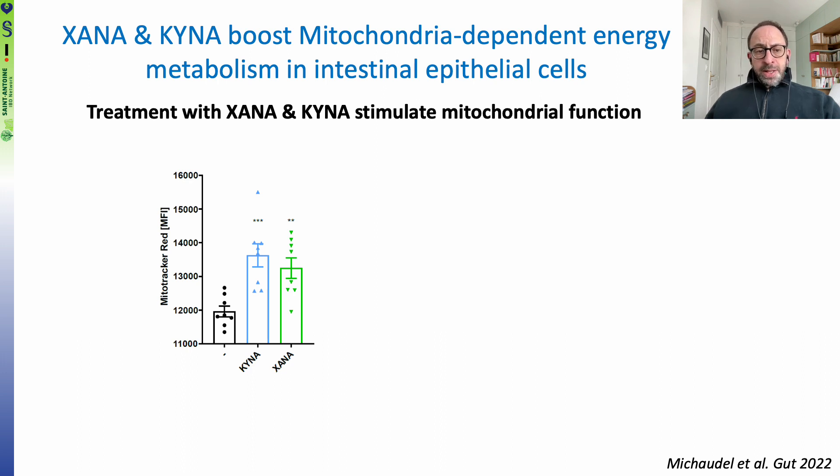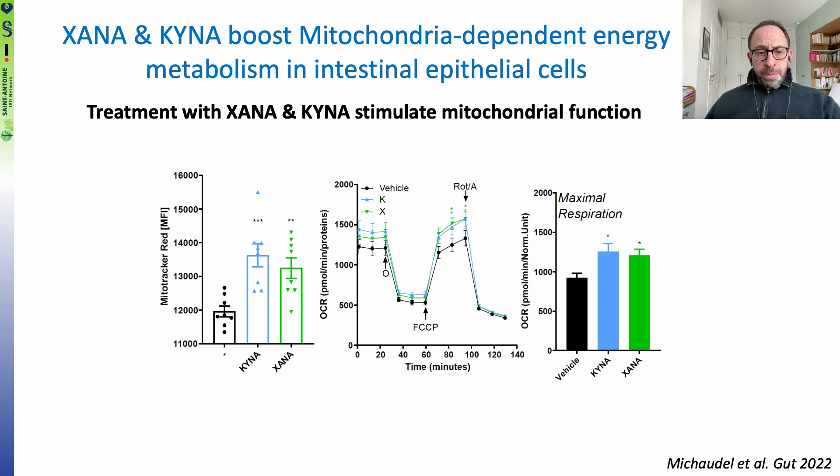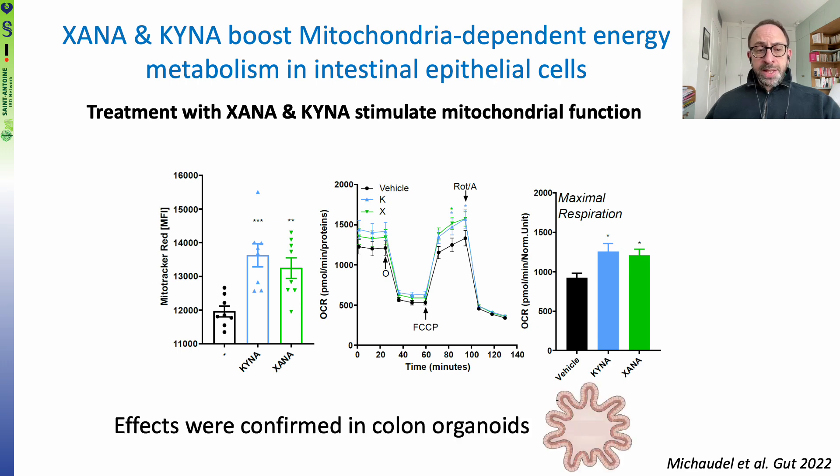We observed that these two metabolites were able to stimulate mitochondrial function in intestinal epithelial cells. Here is a result based on the Mitotracker assay. This was confirmed by Seahorse experiments showing that KINA and XANA were able to boost maximal respiration of intestinal epithelial cells. These results were observed in cell lines and confirmed in colon organoids.